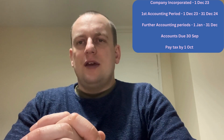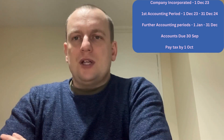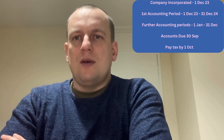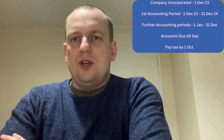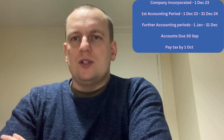As a limited company, you're also going to have to submit annual statutory accounts and a tax return. Your annual statutory accounts need to go to Companies House in a summarised form, which includes a balance sheet and some notes. HMRC will require a full set of accounts, a company tax return, and a computation — which is a calculation that works out the tax liability.